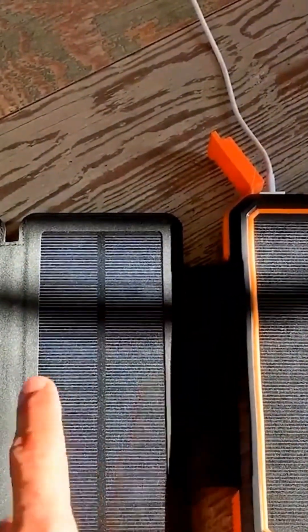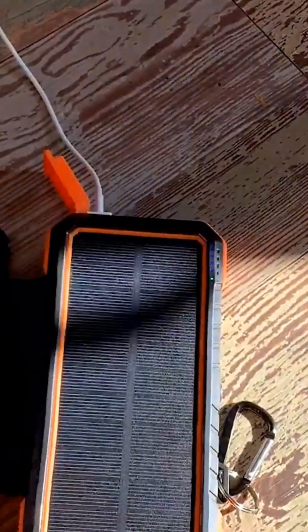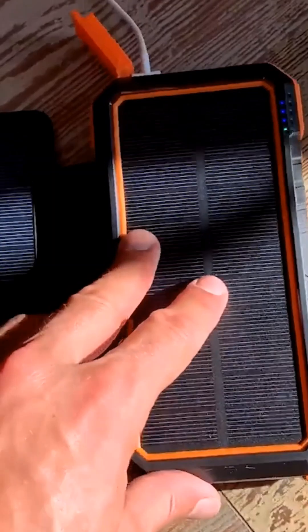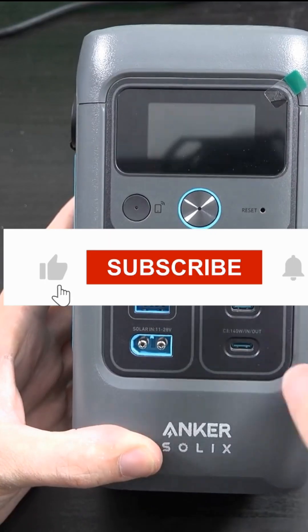One of its standout features is Qi wireless charging, allowing for cable-free charging of compatible devices. The charger is splash-proof, making it resilient against light rain and splashes. Additionally, it comes equipped with a built-in flashlight, adding to its utility during outdoor excursions.